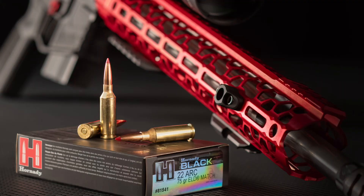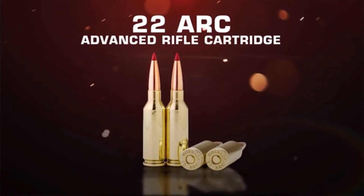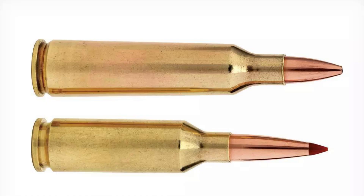The 22 ARC is a caliber that probably shouldn't exist on paper, but it's here and it does something pretty unique — and it does that thing really well. Let's break down why someone would actually want to build one, what makes it different, and what you're looking at when you're holding one of these rifles. The 22 ARC stands for Advanced Rifle Cartridge — a relatively new round, but purpose-built for gas guns, AR-15s, and that's where it gets interesting.